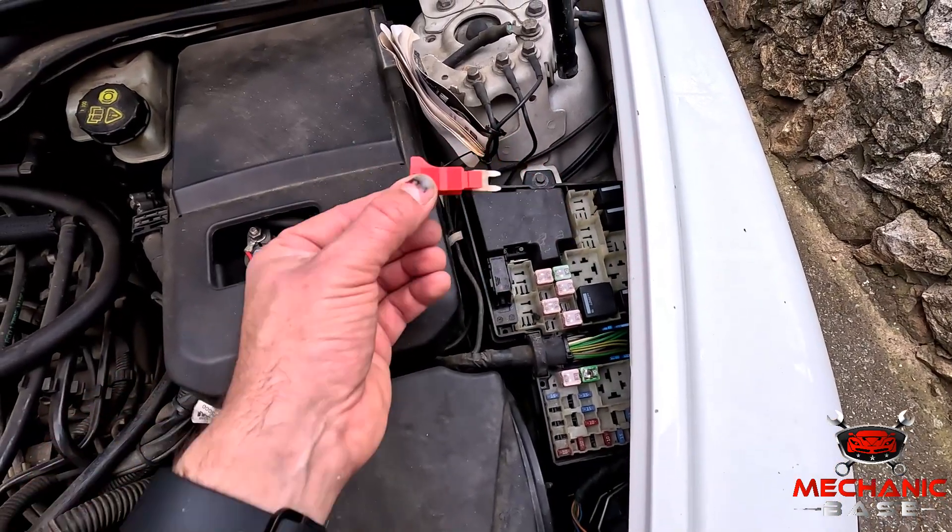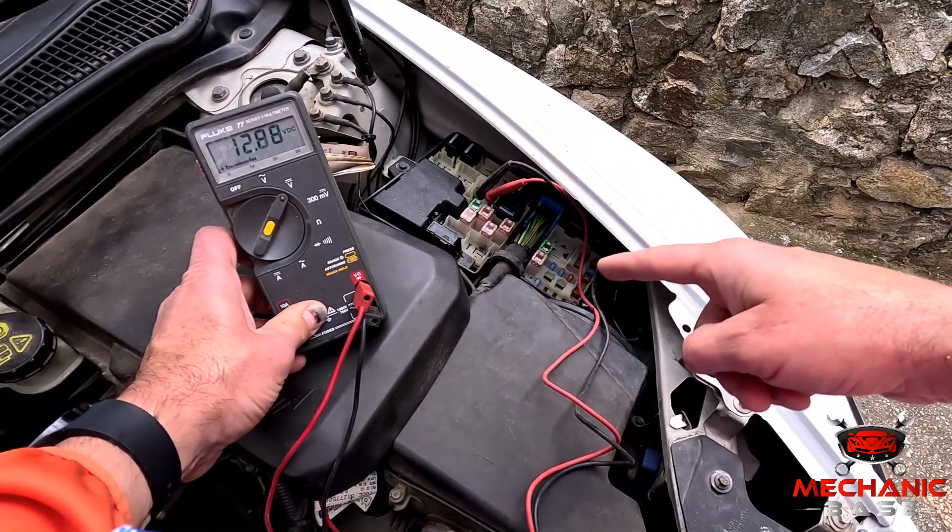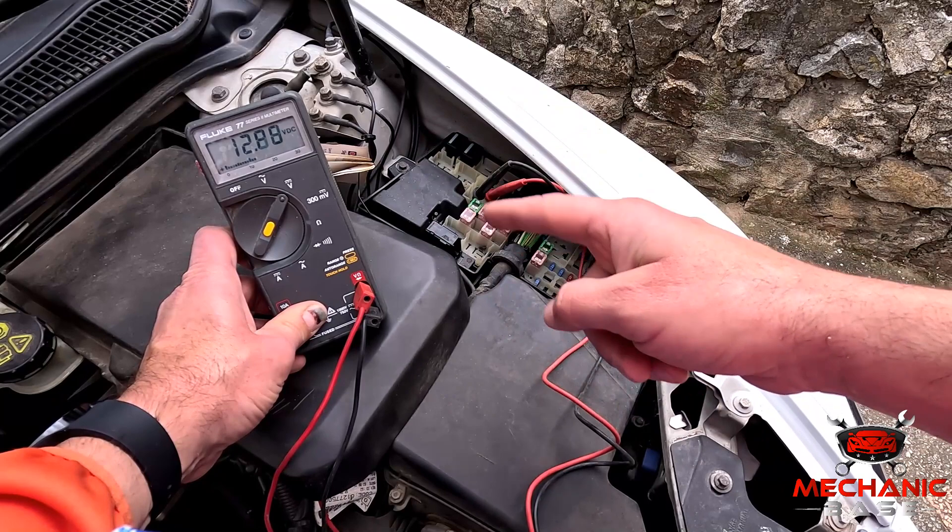The easiest way to do this is by pulling it out to see if it's intact. With the fuse out and assuming it isn't blown, you can now check if the fuse box is getting the correct voltage using a multimeter.